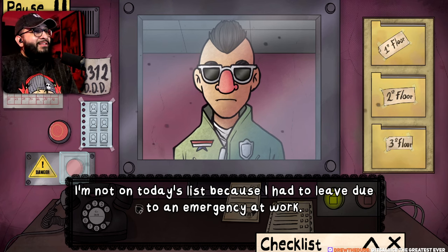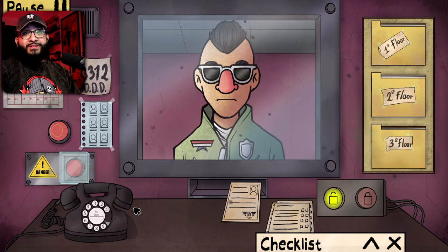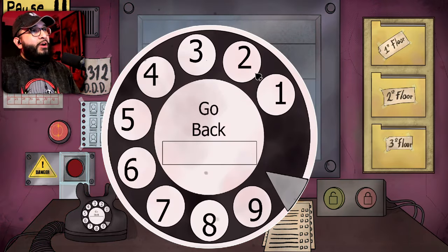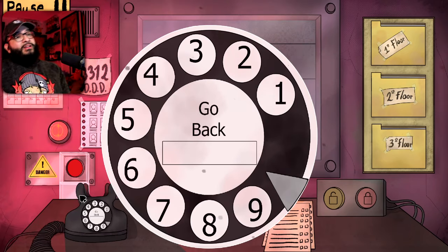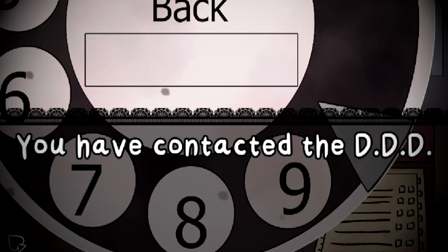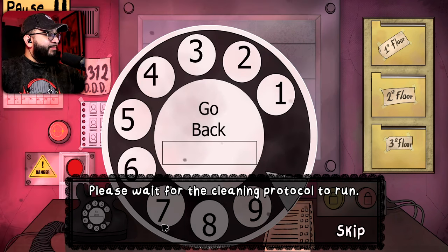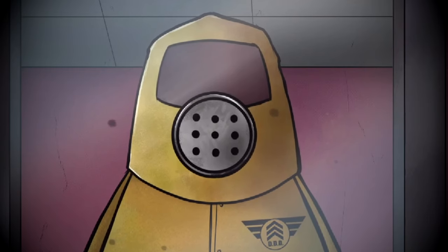I'm sorry, my entry request — but no, I think everything's fine with my entry request. I'm not on today's list because I had to leave, it's an emergency at work. Oh yeah? Really? You sure about that? I'm calling the DDD on him. A group of agents have been sent to your building — please wait for the cleaning protocol to run. Cleaning protocol completed. You can continue your job.